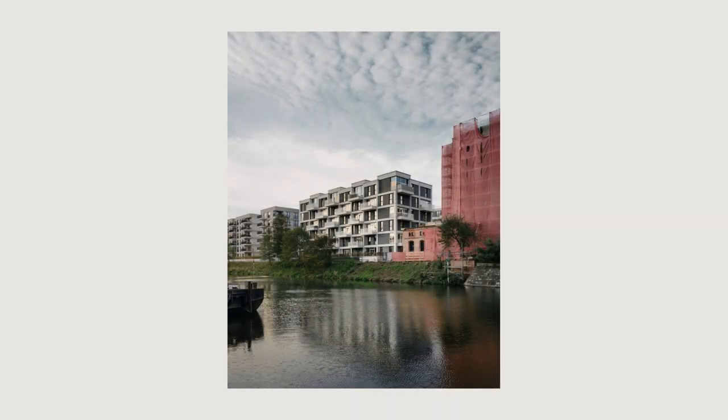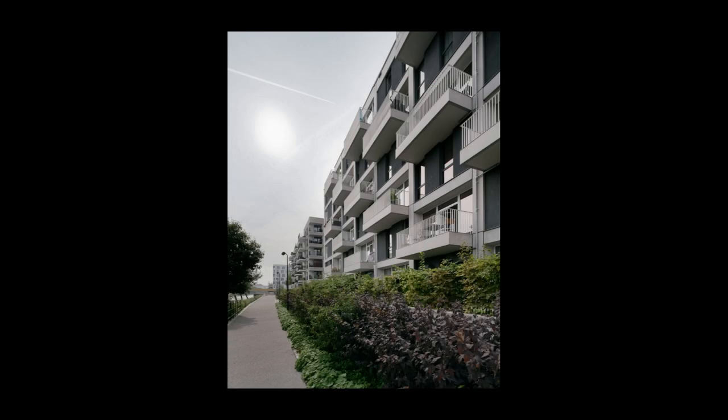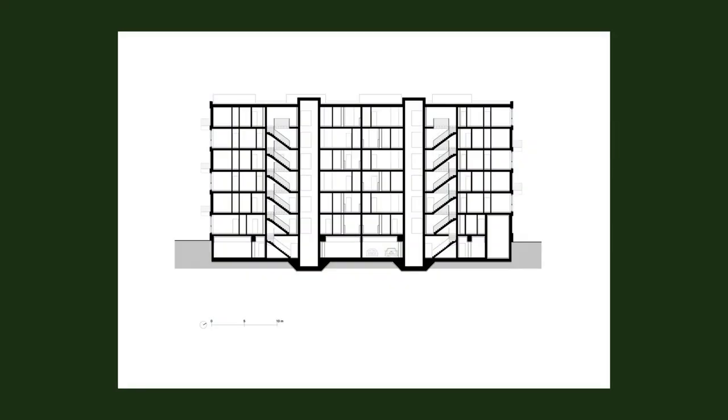The project RIV House at Wasserstadt is a standalone structure adjacent to the Kornversuchsspeicher. The building benefits handsomely from the location's advantages, thanks to its proximity to the water and its expansive views over the city.